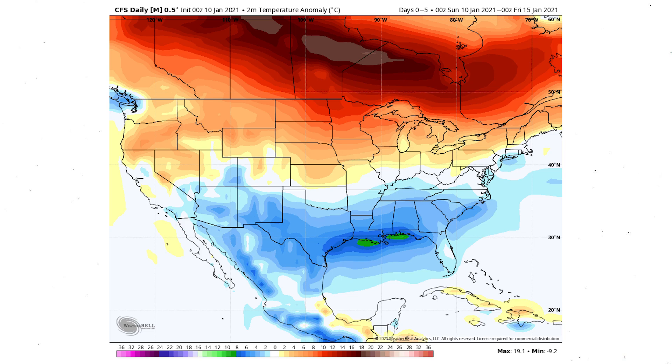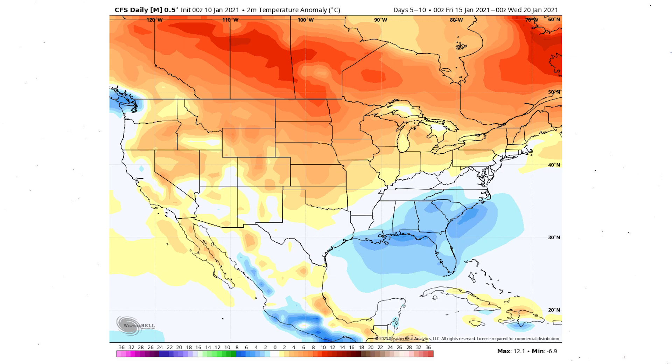Looking at five-day increments on the CFS daily model: the 10th through the 15th shows cold in the southeast, a little cold in the south central and southwest, but warm in the north. What's interesting is this looks like an El Niño pattern even though we're in a La Niña. Moving to the 15th through the 20th, it's much the same — cold in the southeast, warm in the north central, west, and northeast. This classic El Niño-like pattern is continuing to allow for southern slider storm tracks, which has already played out twice this January.